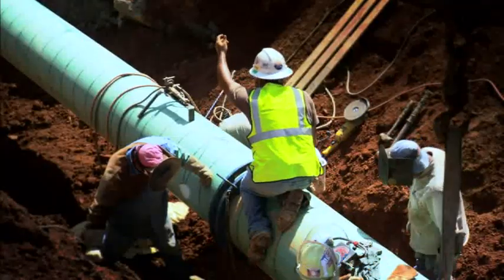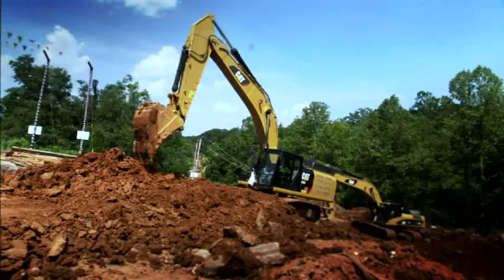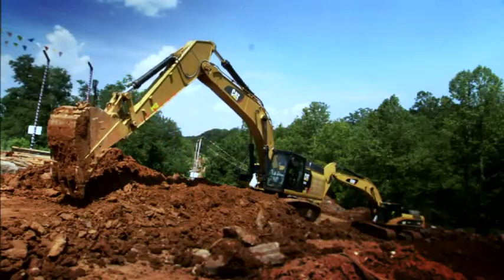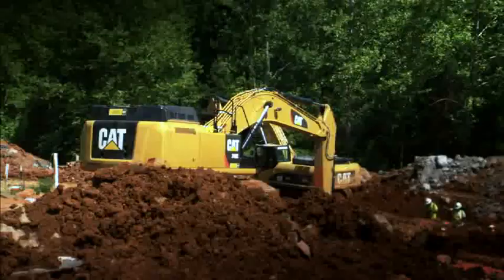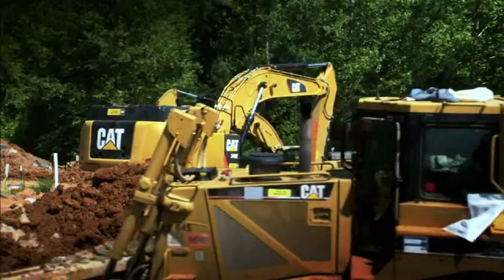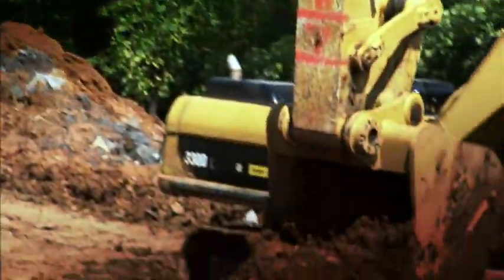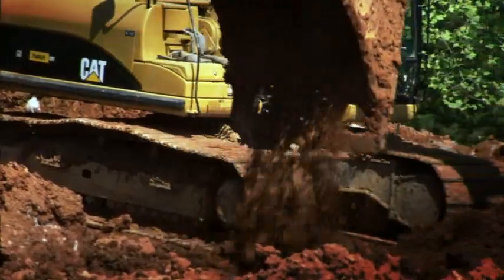They're the first machines to really hit our right-of-way. We use them from the time we start moving in to help unload trucks. They go out and help clear the right-of-way, dig the ditch — all the way to pulling the spool back in and our final cleanup. They backfill the pipe with them. We use them in just about every crew.